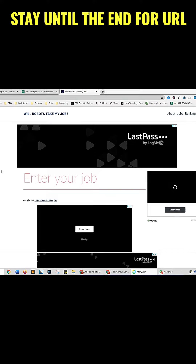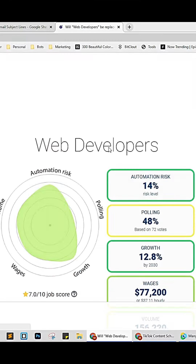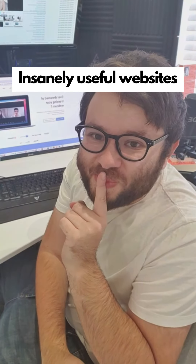Insanely useful websites, Part 28. Will a robot take over your job? This website will calculate the probability of that happening. Enter your job and it will give you data including the risk of your job being taken. Want me to see if your job is at risk? Comment below.